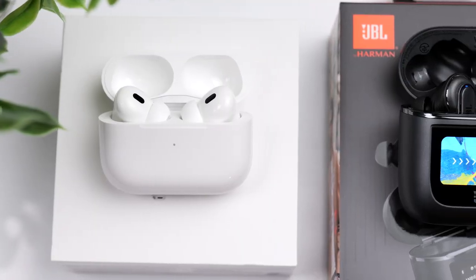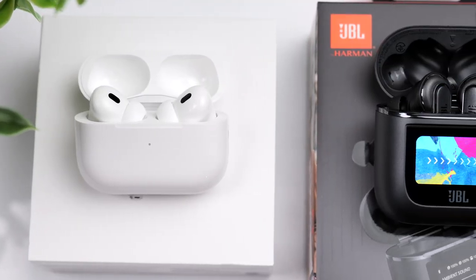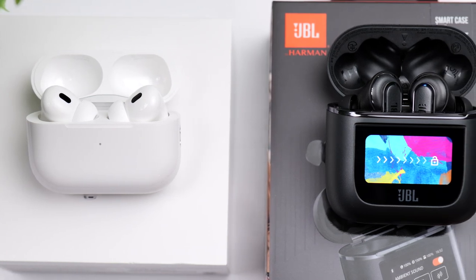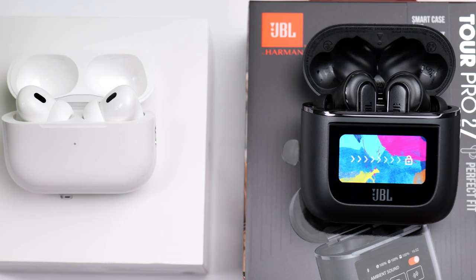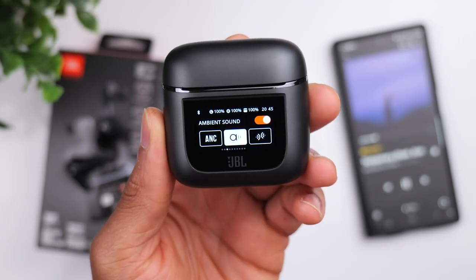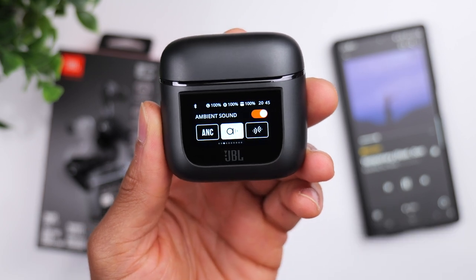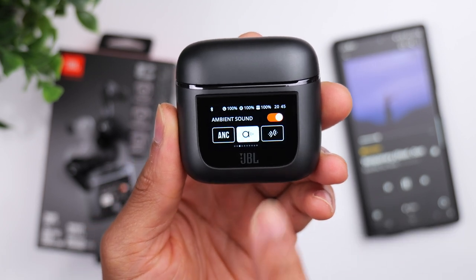Let's start off with the biggest difference between the two, which is their charging case. JBL has made waves with their new smart display design, which allows you to control basically every setting the earbuds have to offer directly from the case. So instead of diving into the JBL app on your phone, you can use the case as your dedicated control center.